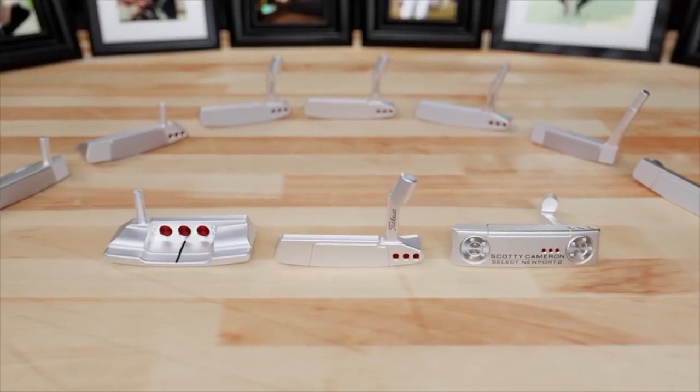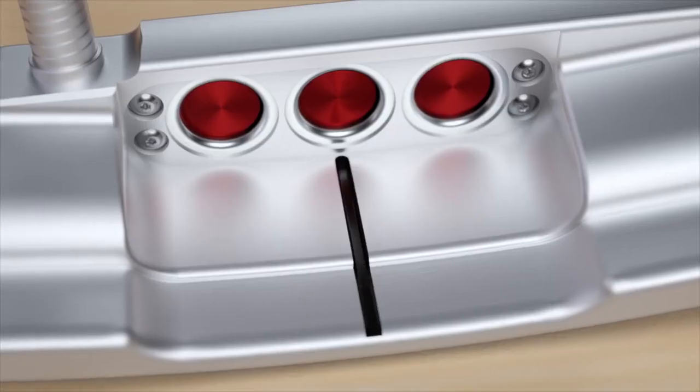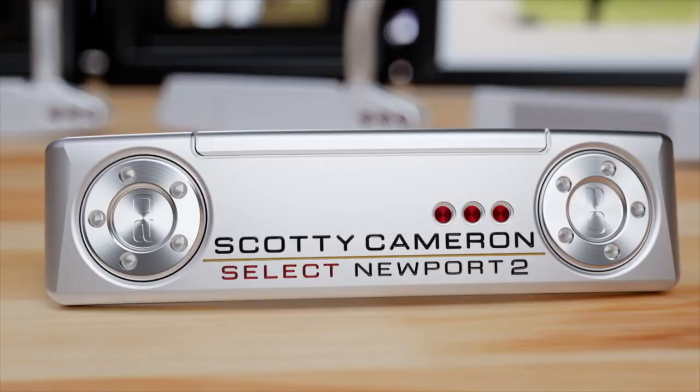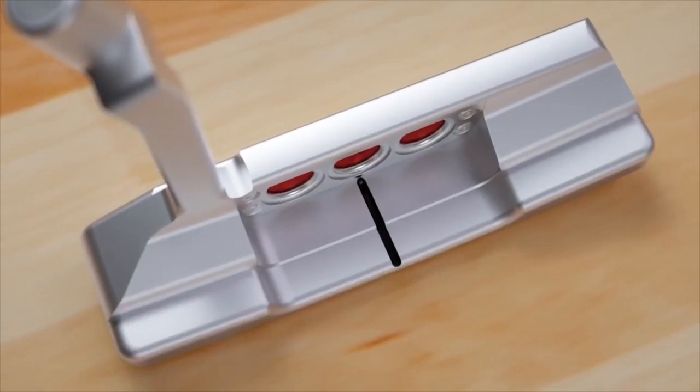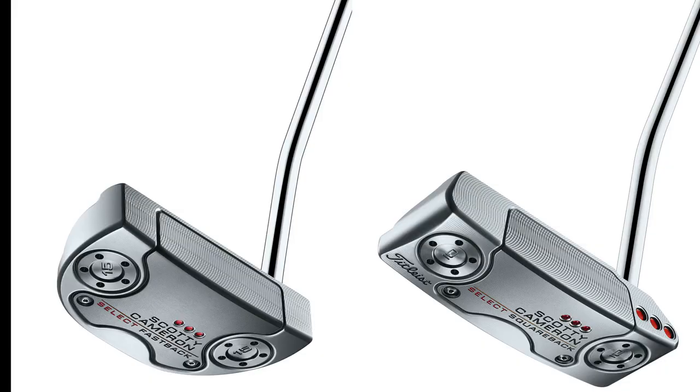For people who maybe aren't familiar with Select — mostly blades and mid-mallets with toe hang — it's really going to work well for players with arcing type strokes. High toe flow, swinging gate kind of stroke tendency. Our fastback and squareback dial that back a little bit, getting into a little more of a forgiveness range — fastback being the mid-mallet companion to the Newport, and squareback being the mid-mallet companion to the Newport 2. So if you like those models but want a little more forgiveness, fastback and squareback are great options to look at. Michael, outstanding information — we appreciate it.